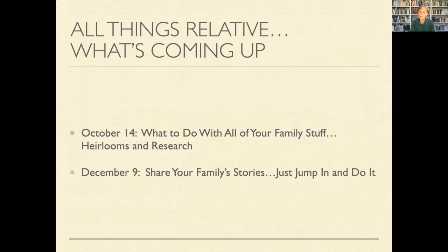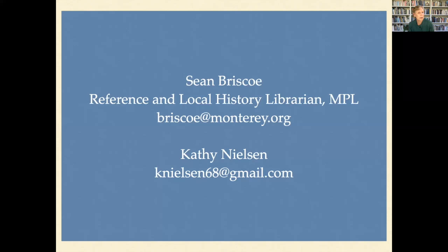Next month we're going to talk about what to do with all of your family stuff — heirlooms and research you've done — how to get it out to people who might be interested and preserve it for your families. That's October 14th. Then on November 9th we'll talk about how you share your family stories. Sean at the Monterey Public Library California History Room will be happy to help you do research on your family's home, and you're welcome to email me with any questions.